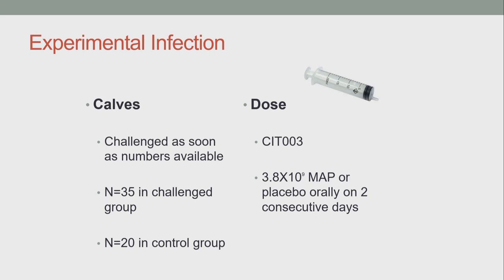The animals were challenged as soon as the numbers became available to us — they would have been between four to six weeks of age at this point. In total, there were 35 animals in the challenged group and 20 in the control group. The strain we used was CIT-003, from a clinical case in Munster, given to us by Jim O'Mahony of Cork Institute of Technology. The challenged animals received 3.8×10⁹ colony-forming units on two consecutive days, whereas the controls received a placebo, which was a growth medium.